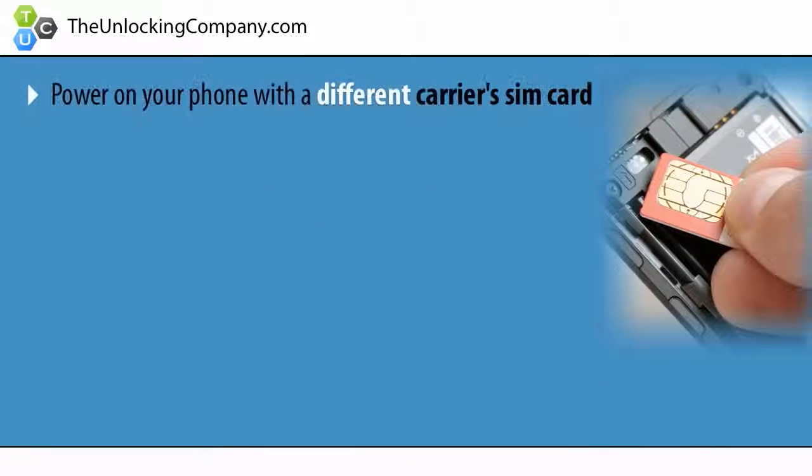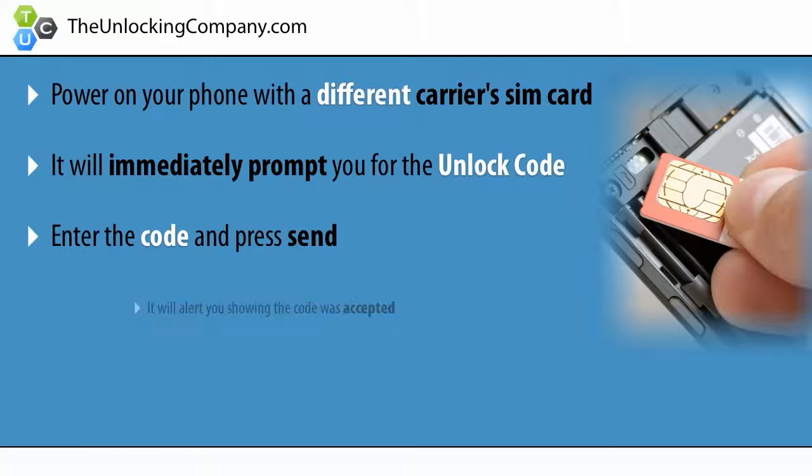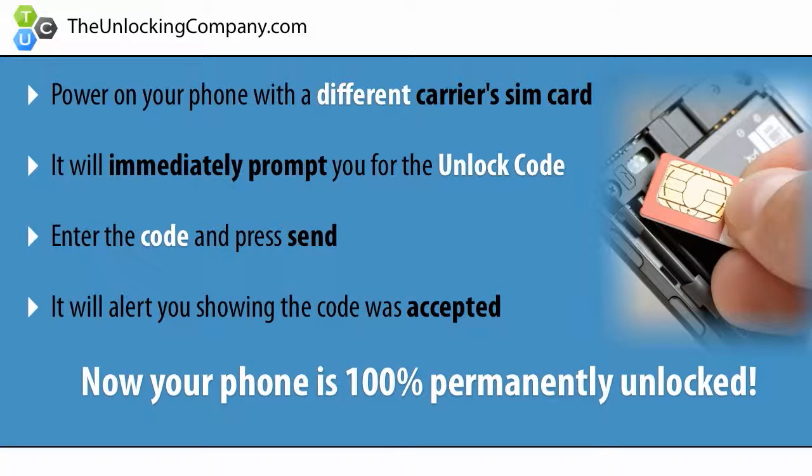Lastly, once you receive the unlock code, power on your phone with a different carrier's SIM card and it will immediately prompt you to enter the code. Enter the code and press send. It will say 'code accepted,' and now your phone is 100% permanently unlocked.